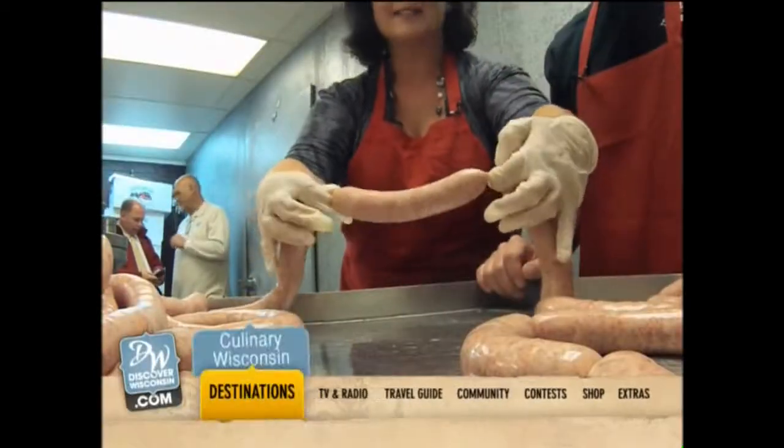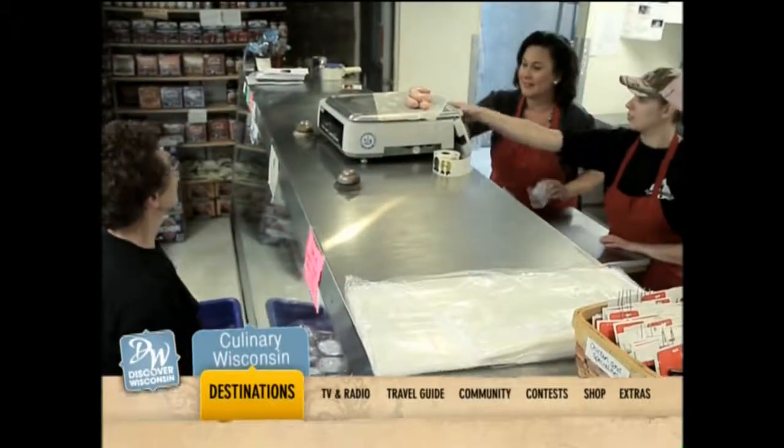Take in the entire sausage making process by watching bonus clips on the Discover Wisconsin website. Bye.